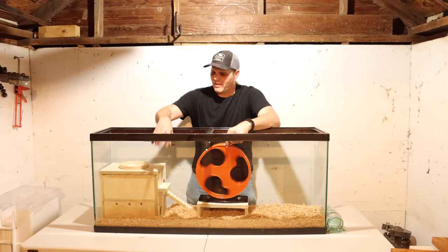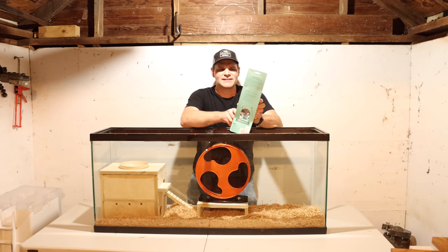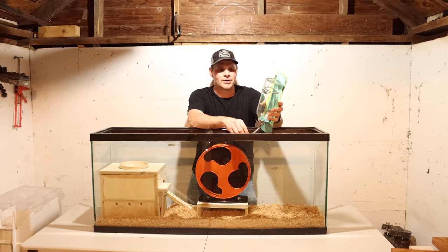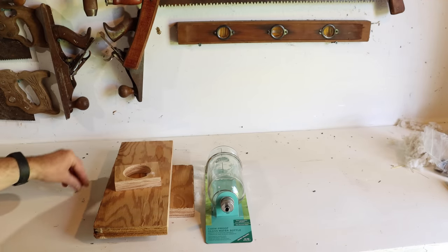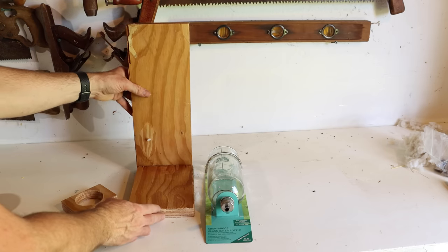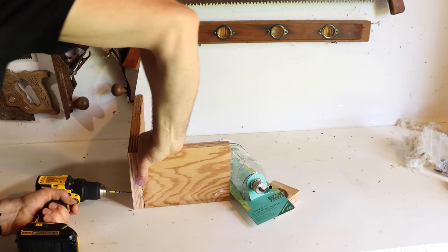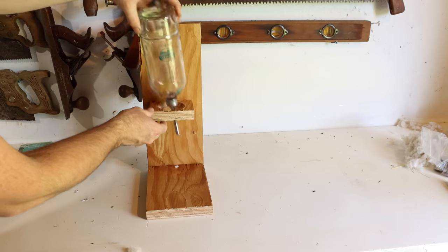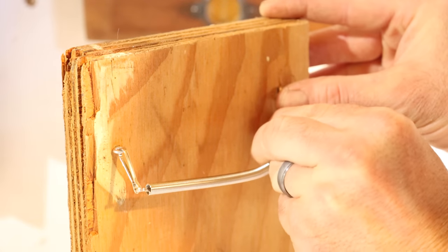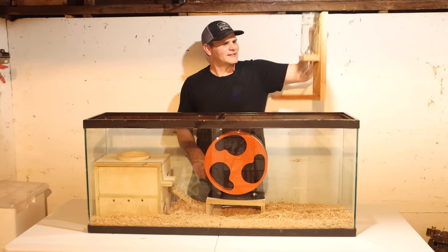Now they need water. I recommend using a glass water bottle — I've had plastic ones and they've chewed through it. This one is designed to fit on a wire cage, so I'm going to build a stand that fits inside this aquarium to hold up the water bottle. It's held up top with a spring, and I have some eye screws to go on top of the board, plus a piece of wood with a circle to hold up the base. We screw it together in an L-shape to support the water bottle. We'll place our water stand in the back corner.